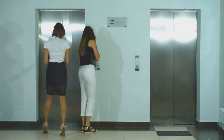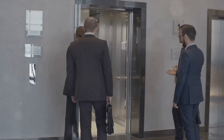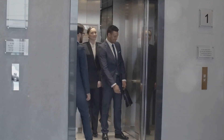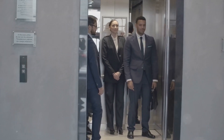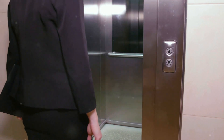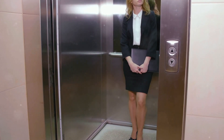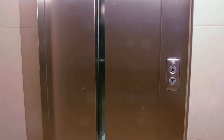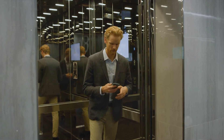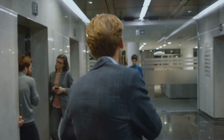Now let's break down the anatomy of an effective elevator pitch. It consists of three key components: who you are, what you do, and what you're seeking in a job. First, who you are — this isn't your life story, but a brief introduction: your name and perhaps a tidbit that sets you apart from others. Next, what you do — this should focus on your skills and experiences and how they align with the job you're applying to. Lastly, what you're seeking — this is your chance to express your career ambitions and how they align with the company's goals.